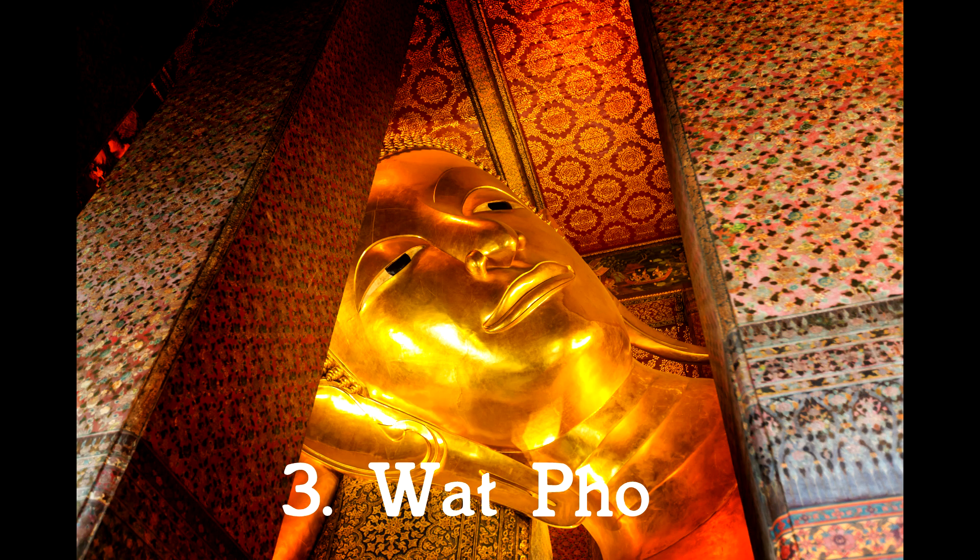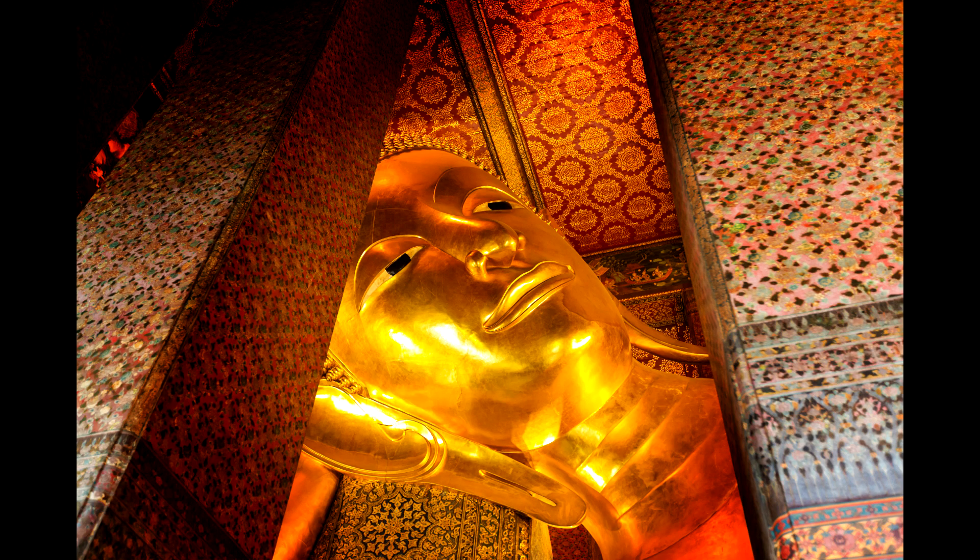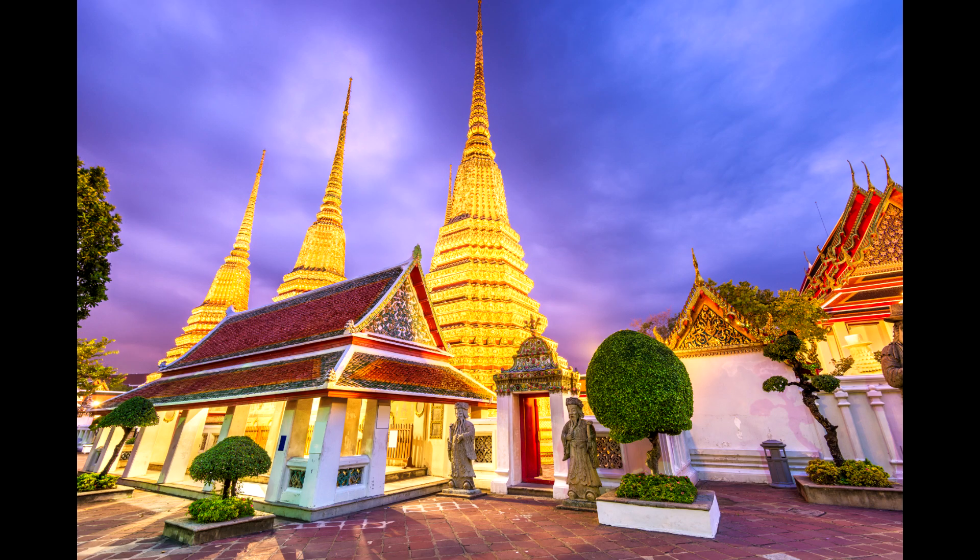3. Wat Pho. Wat Pho is a force to be reckoned with. This Buddhist temple is one of the oldest and the largest in the capital, which it needs to be, to house the 46-meter-long and 15-meter-high giant reclining Buddha that sits at its core. Many visitors do not make it past this stunning religious relic as they are planted in awe. However, the complex is also home to glittering stupas, a traditional Thai massage school, and more worth checking out.